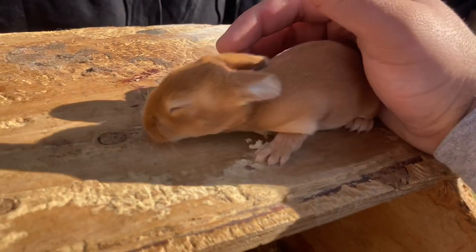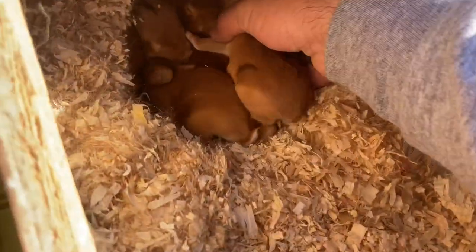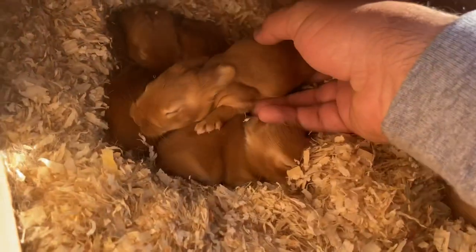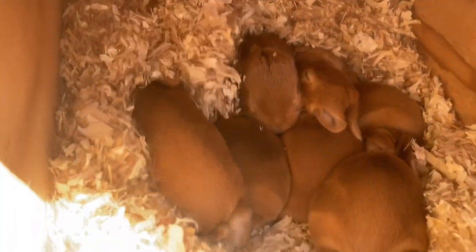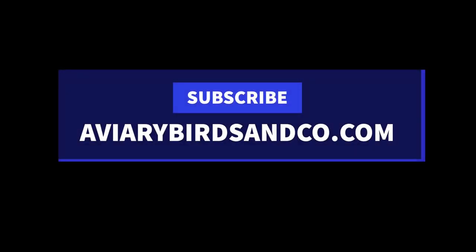Both litters are sired by the same buck but from two different does, and I can already tell there's going to be a difference. R34's kits are a little smaller but look like they're going to be more solid — you can see they have a lot of wrinkles, almost Shar-Pei-like. Depending on how this litter turns out, I might keep a buck from it as a backup.